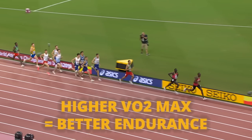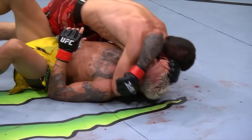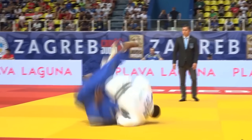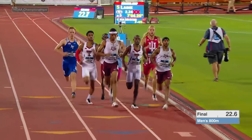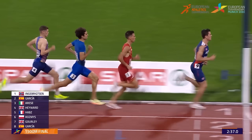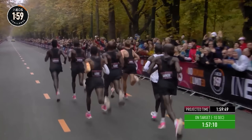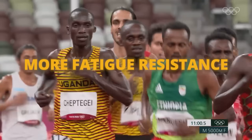Having a better VO2 max typically means you'll be better at endurance-based sports and even combat sports — MMA, boxing, wrestling, judo — where you need to be strong but also have high endurance. Distance runners at 800 meters, 1500 meters, or the marathon can utilize oxygen at a higher level and are more fatigue-resistant compared to someone with a lower VO2 max.